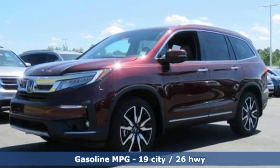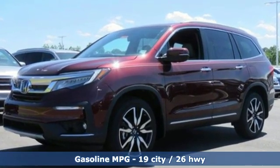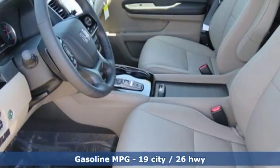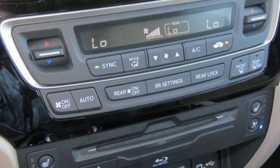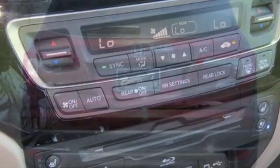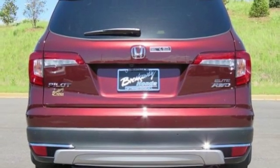Streaming audio, power heated mirrors, heated and ventilated leather bucket seats, configurable instrument gauges, doors and push-button start proximity key, dual-zone climate control, automatic transmission, hands-free liftgate, gas pressurized shocks, and V6 engine.